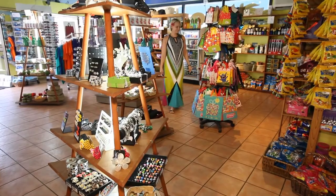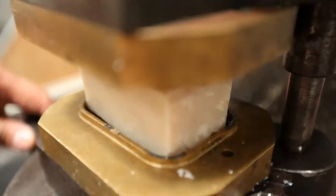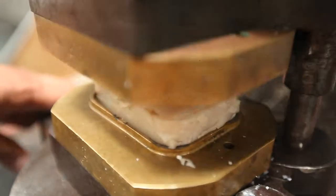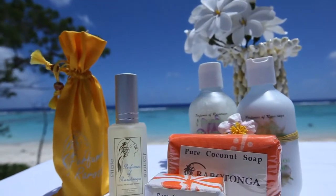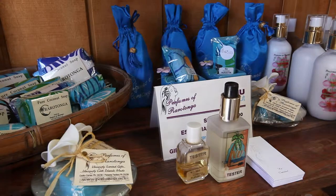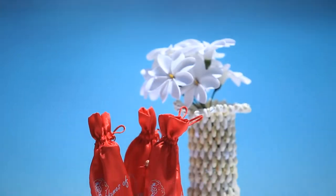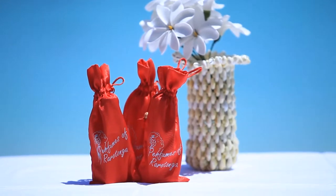It's sensory overload when you enter the store, where Perfumes of Rorotonga bring you the very best in locally produced, handmade perfumes, natural coconut oils and coconut oil soaps. Capturing the very essence of the Cook Islands in floral perfumes and premium scents, the frangipani, gardenia and jasmine products have a simple freshness associated with the early morning sunrise.